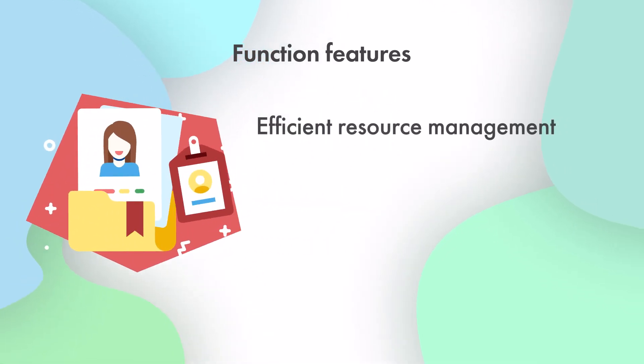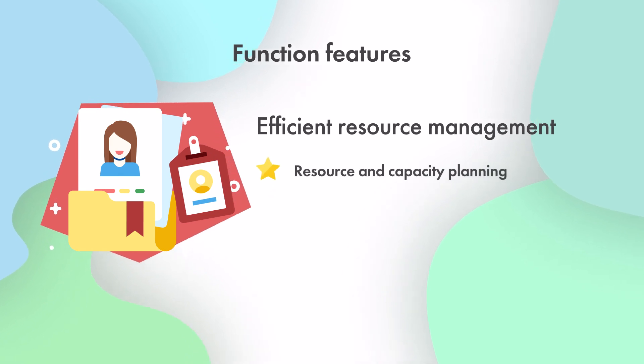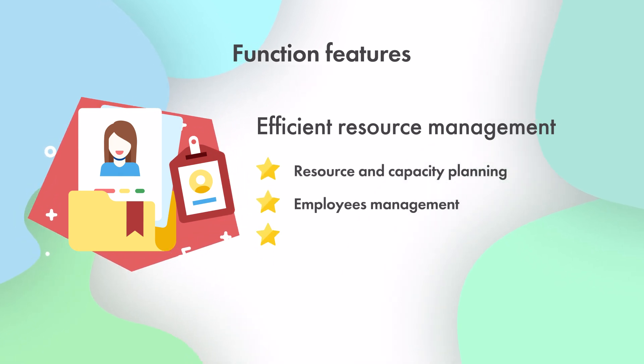Two, for efficient resource management: resource and capacity planning, employees management, and time tracking.